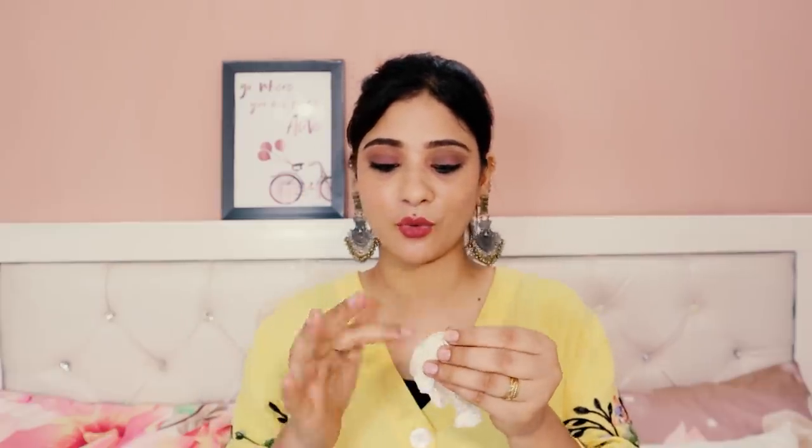Next are Good Vibes sheet masks — I have two open and used ones here. Good Vibes sheet masks are really good. One is a cucumber sheet mask and the other is green tea — both are purifying and cooling, great for summers. The price is 99 rupees each, but you can get discounts when buying 5. I use them twice by storing the remaining serum and reusing them.